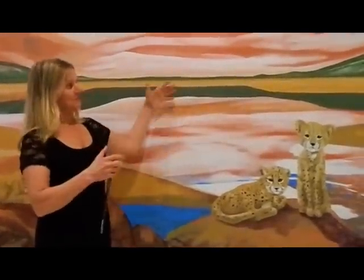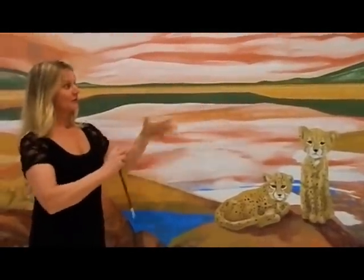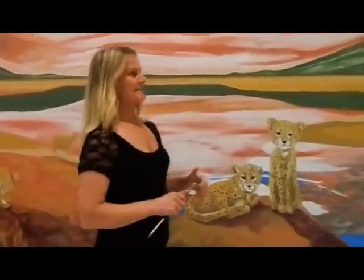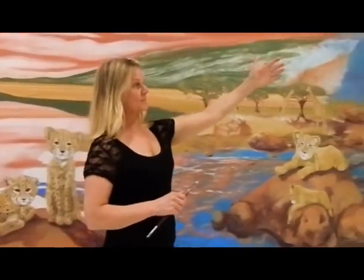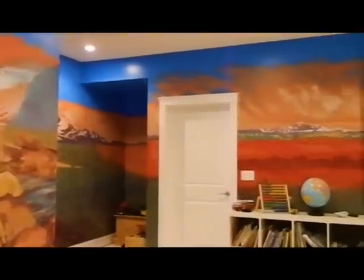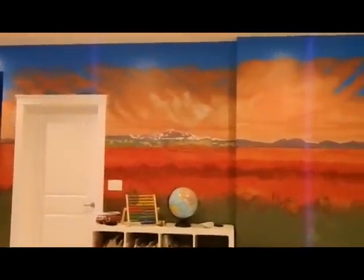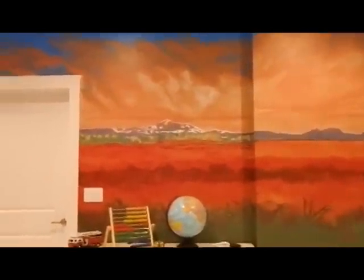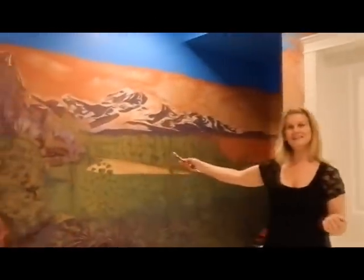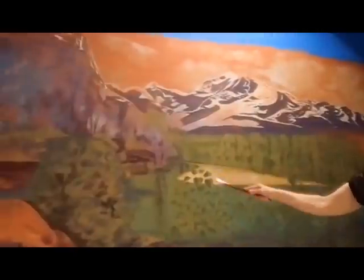This is a marriage of many images from Canada. This is based on a scene from Warnock Lake, believe it or not, in BC. As we move into the other wall, we have the representation of the husband, which is Mount Baker and the cranberry fields of Chilliwack. And then we move into the beautiful hiking trail of Golden Ears National Park in BC, based on the hiking trail up to Gold Creek Waterfall.